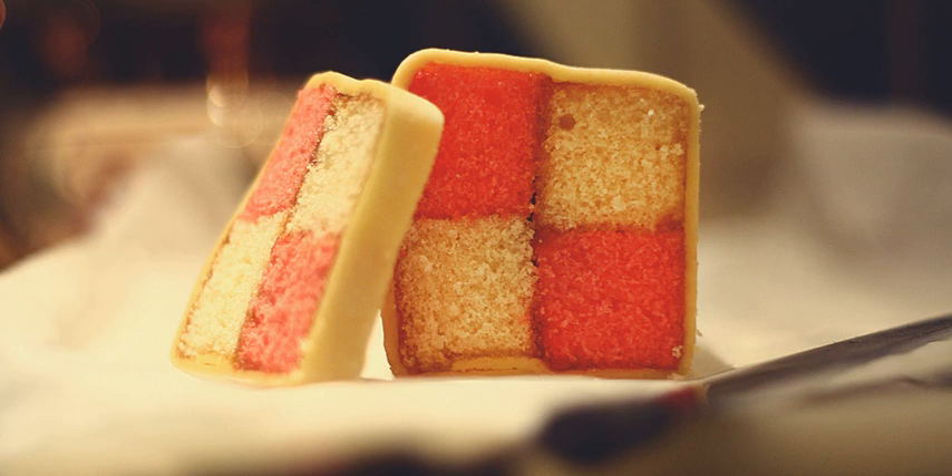The cake was purportedly named in honor of the marriage of Princess Victoria, a granddaughter of Queen Victoria, to Prince Louis of Battenberg in 1884.